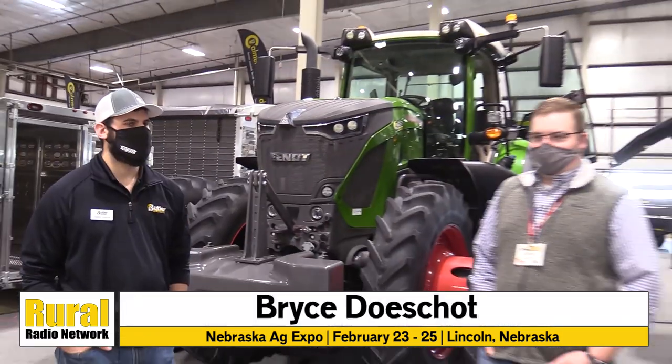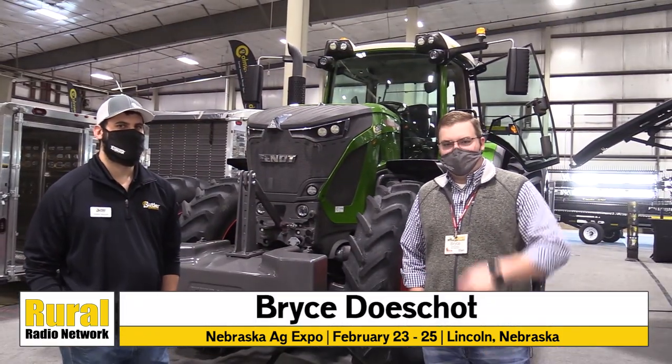Excellent. Tori, we appreciate the information catching up here at the Nebraska Ag Expo. Come on out, folks, and see Butler Ag Equipment as well as the Agco brand.